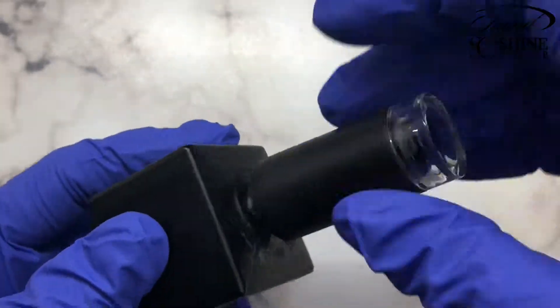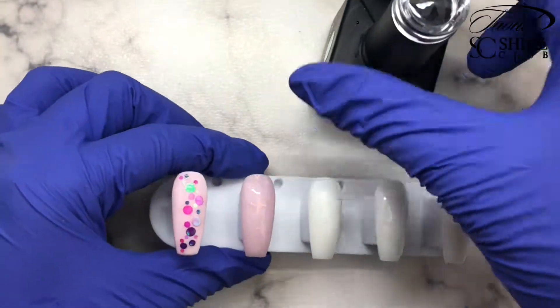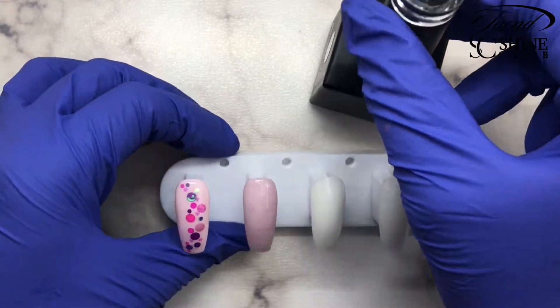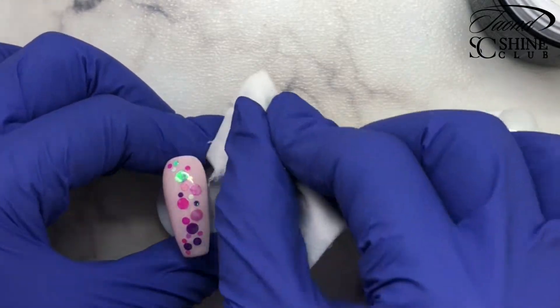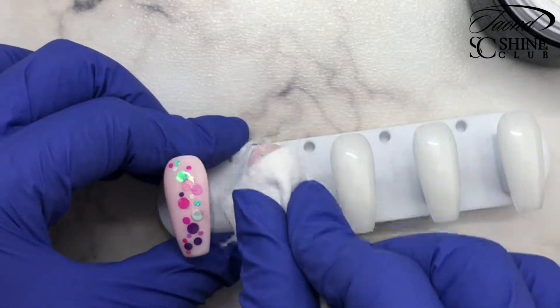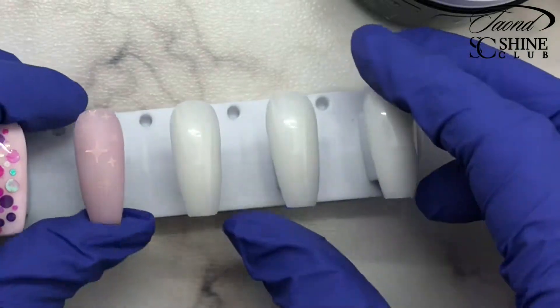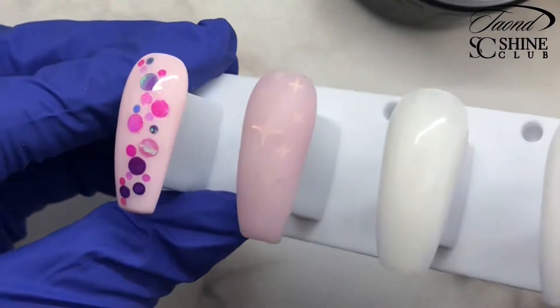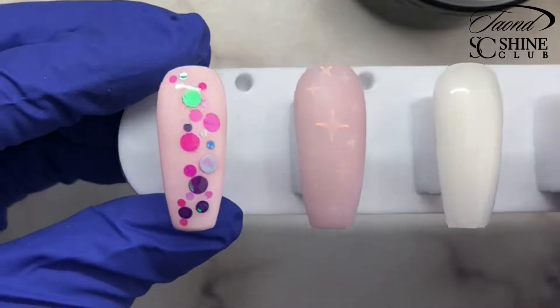We're going to go over top with a matte top coat — I personally like the way this looks with a matte top coat, but you can absolutely do it shiny if you prefer. Then we're going to cure it again, wipe off that inhibition layer, and this is your finished look. I just love how it's very subtle and just catches the light still with that sheer polish over top.